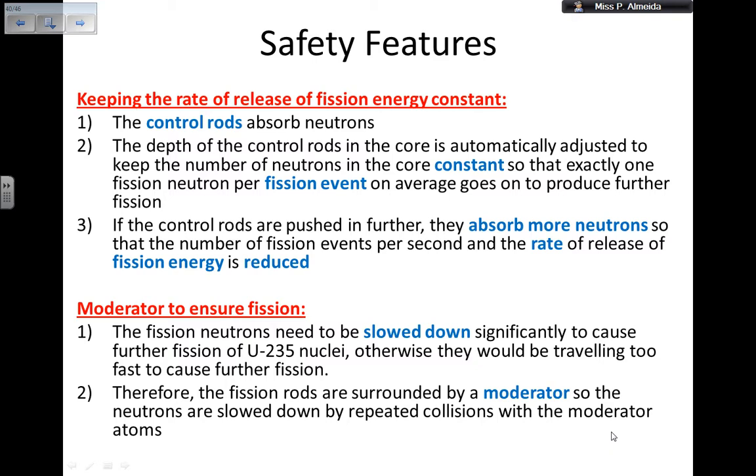I also need a moderator to ensure that fission happens. The fission neutrons need to be slowed down significantly to cause further fission — if they have too much energy I need to decrease their speed, because otherwise they would be travelling too fast to cause further fission. The fuel rods are surrounded by a moderator, something like heavy water, so that the neutrons slow down by repeatedly colliding with the atoms or molecules that make up the moderator.